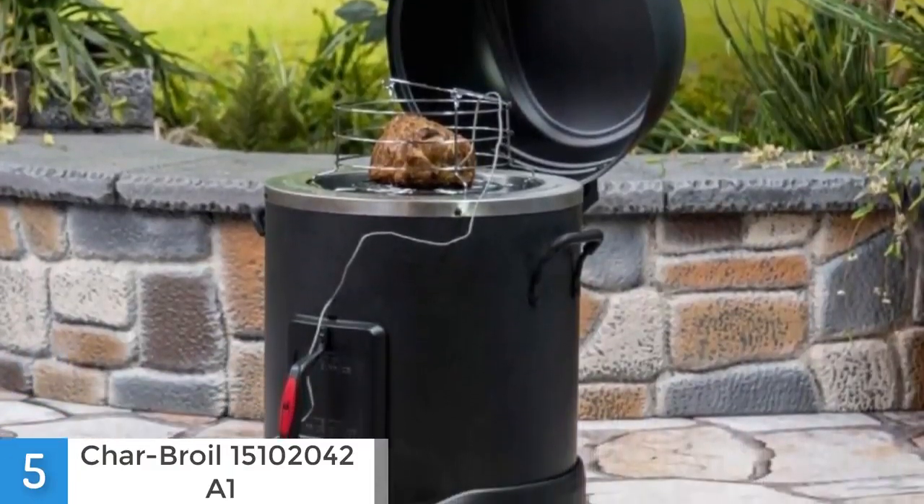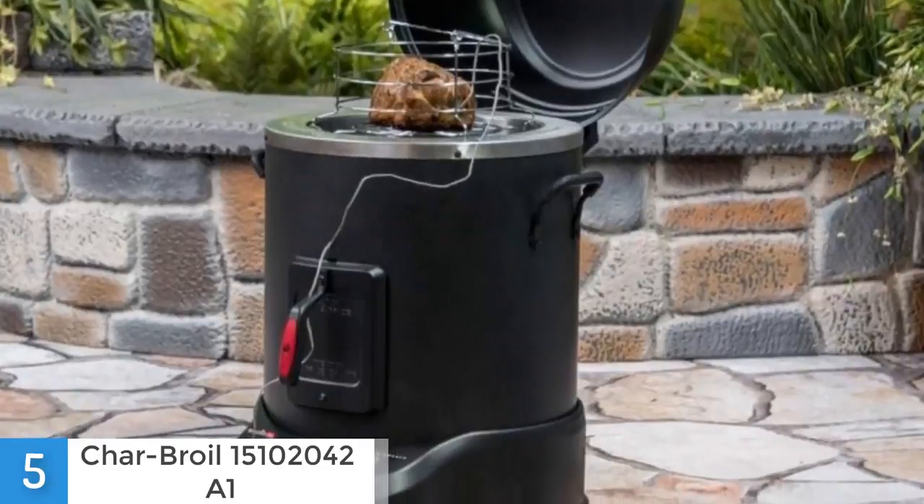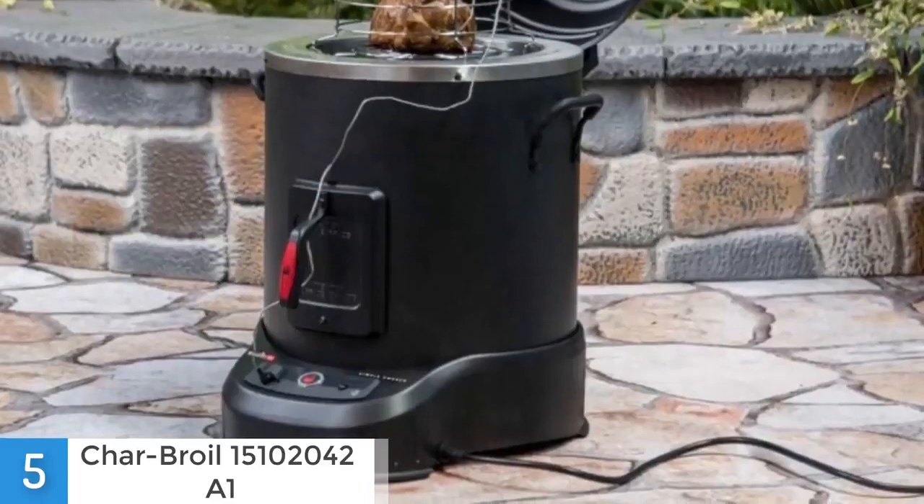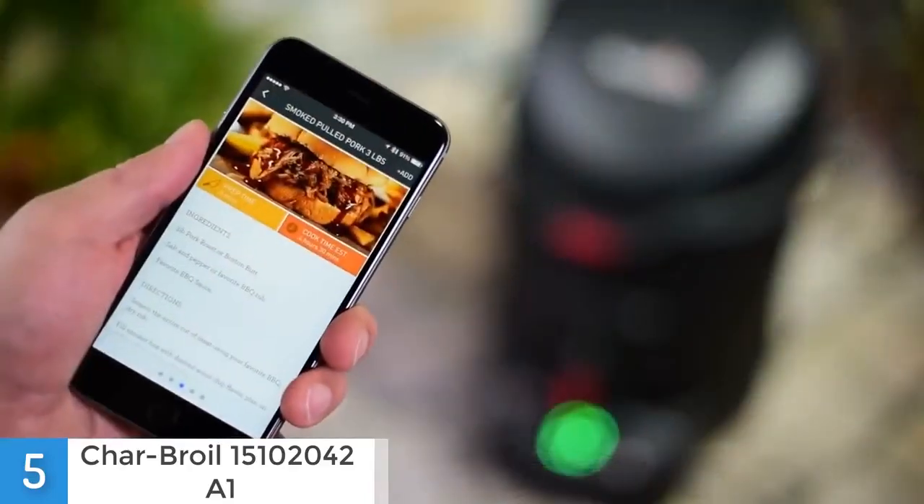You can take advantage of the guided cook mode of the app because it will give you instructions on how to cook your meat perfectly. You will become an expert using this app because it will give you a lot of information that you could use in the future.